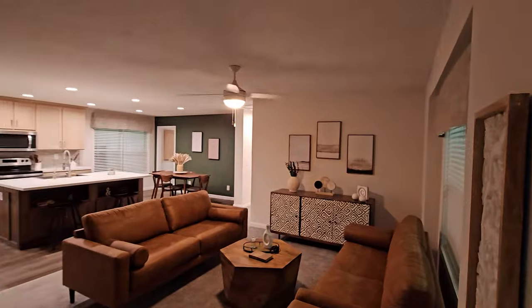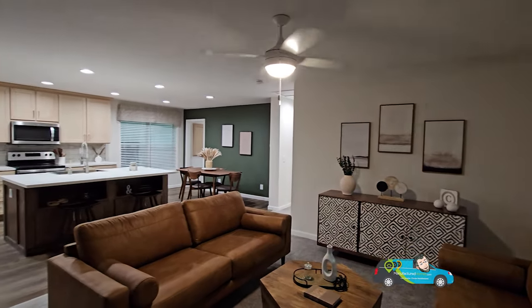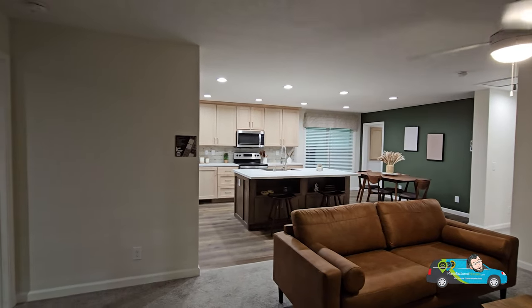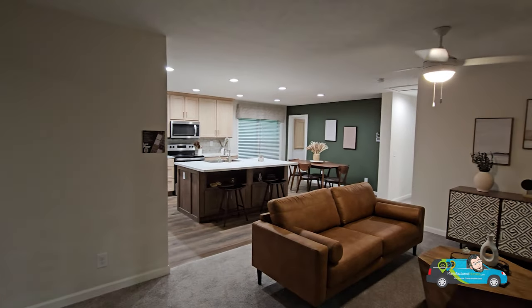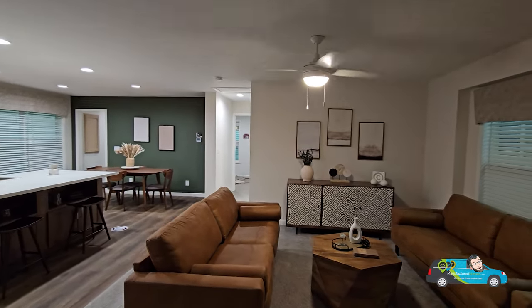Walking into this home, what I'm seeing is a fully taped and textured home with eight-foot side walls, a flat ceiling, and can lighting throughout. This is looking pretty good so far. The size of this living room is 17 feet 10 inches by 12 feet 6 inches.